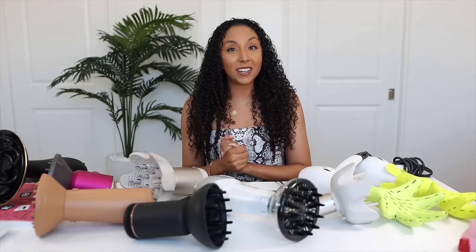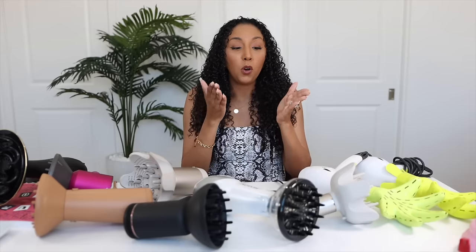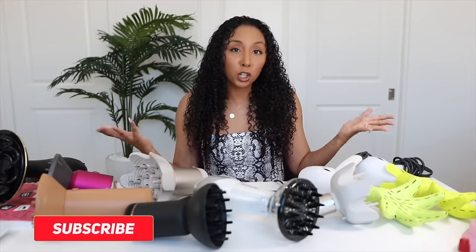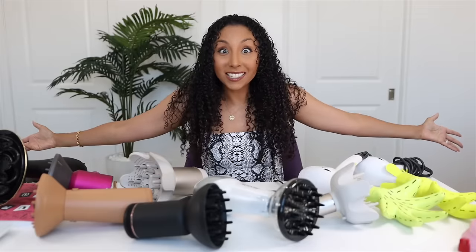Hey, girlfriends, I'm Bianca Renee and you're watching Bianca Renee Today. Today we are going to be putting all of the top blow dryers and diffusers head to head to help you guys figure out who really makes the best diffuser for curly hair. I post new videos every Sunday all about curly hair product reviews — I'm basically your guinea pig so you don't have to waste your money. I'm coming to you today with very flat hair because I haven't diffused yet, so my hair is just going to get bigger and bigger as this video progresses.